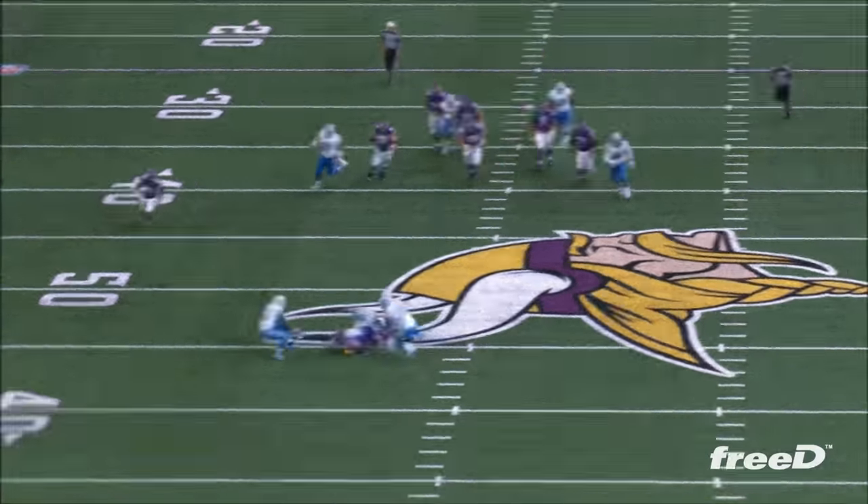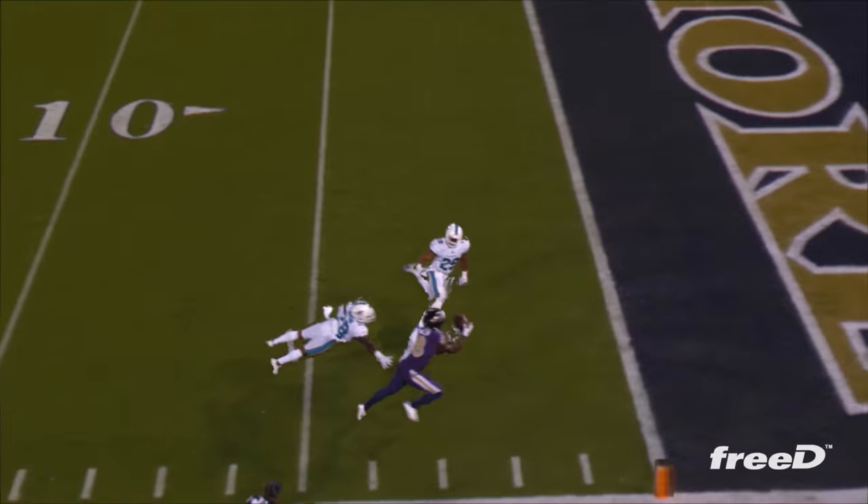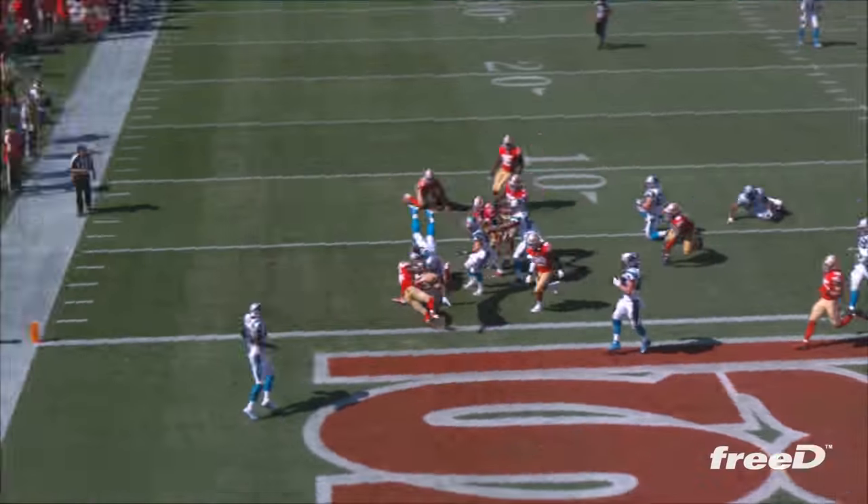Moyer, touchdown! Lost the football! Goes up and gets it! Open receiver, and it's caught! Leaps into the end zone. Touchdown!